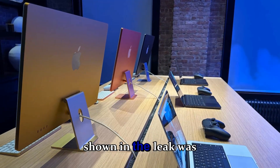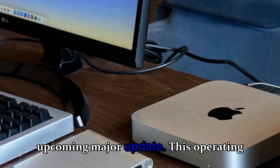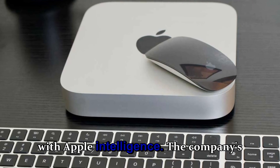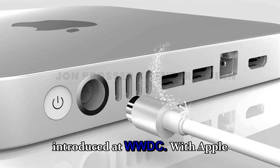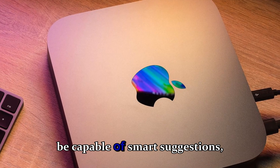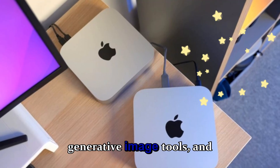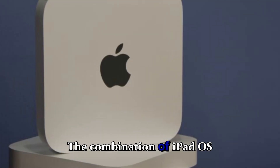The device shown in the leak was running iPadOS 26, Apple's upcoming major update. This operating system is expected to bring tighter integration with Apple Intelligence — the company's new AI platform introduced at WWDC. With Apple Intelligence, iPads will be capable of smart suggestions, on-device writing improvements, generative image tools, and much deeper Siri capabilities.